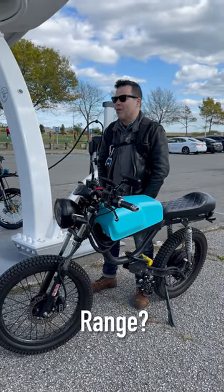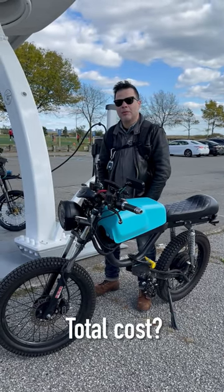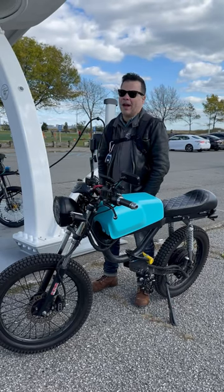And what's your range? Right now, I believe, 60 miles. And what's the total cost of the bike, if you don't mind me asking? Originally, I believe this bike would have cost someone maybe six grand. I got it for half that.